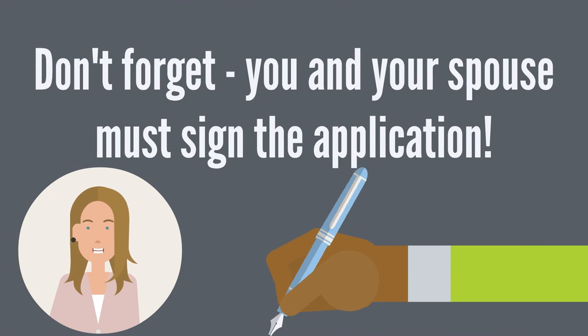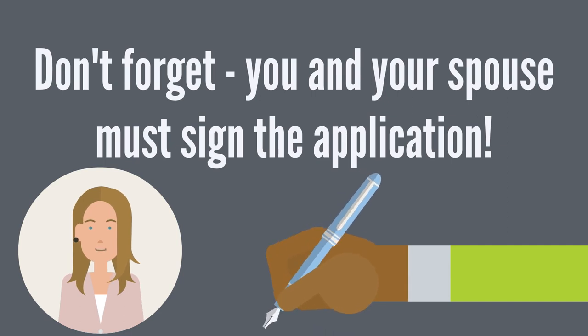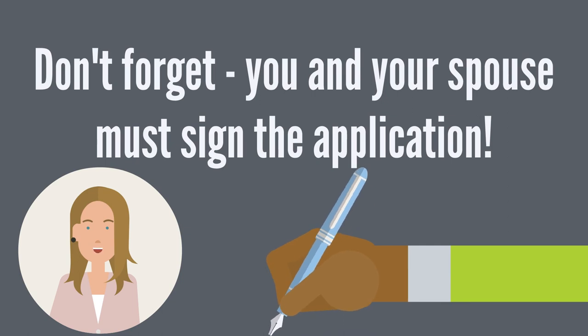Don't forget — you and your spouse must sign the application. The spouse signature is required to certify their income. In no way is a signature indicating a responsibility for the student loans.